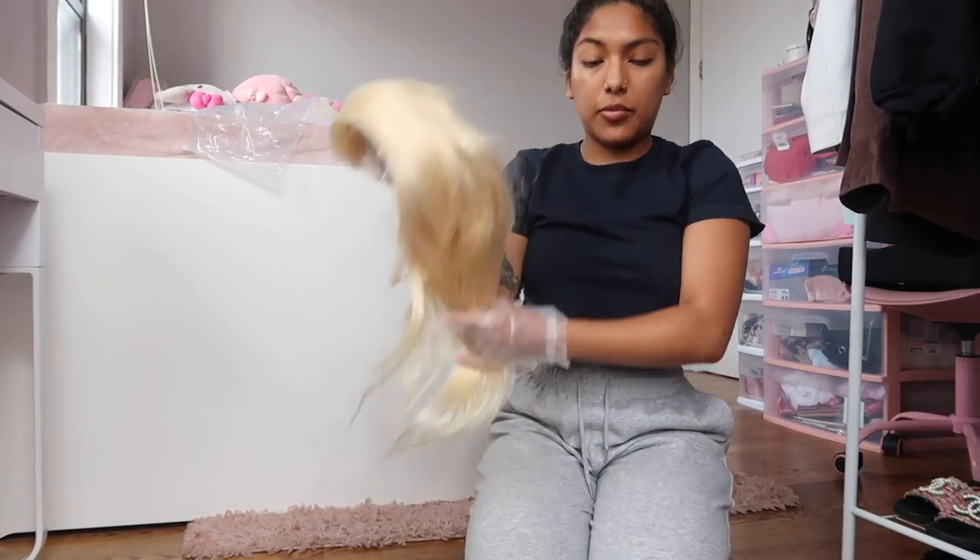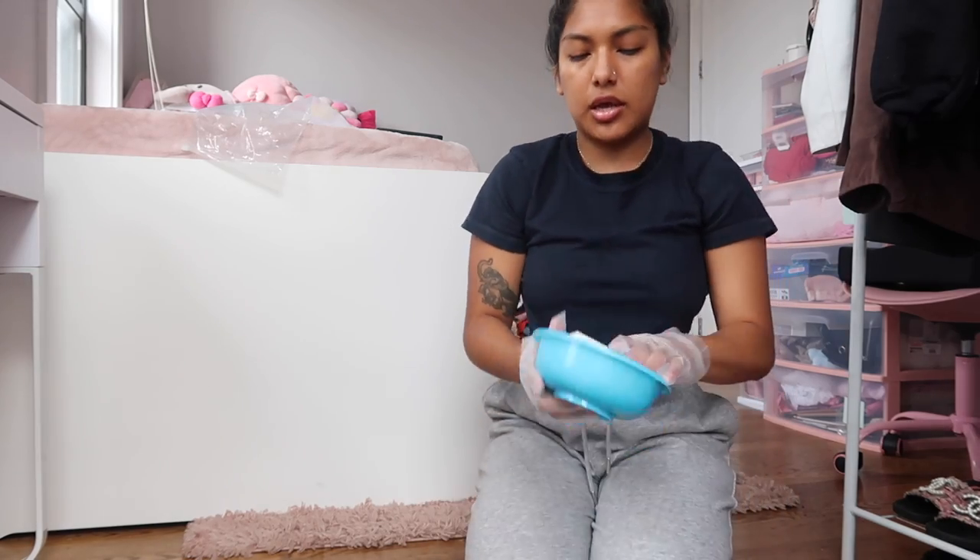I'm going to color the wig and then install it. I want to do a cute updo — I've seen Sweetie do this style with a long blonde wig, so I kind of want to do that today and just see how it goes.